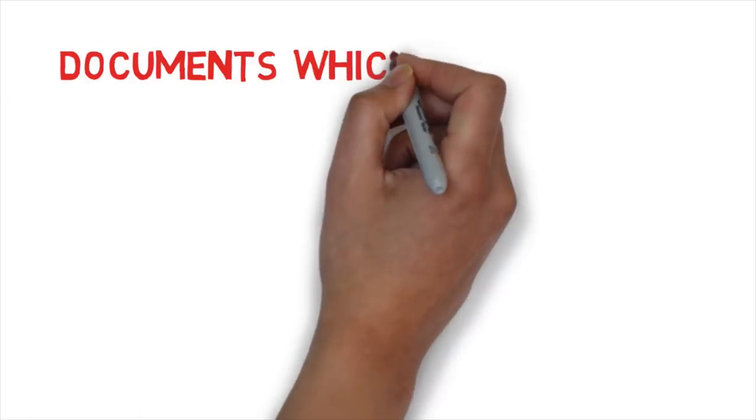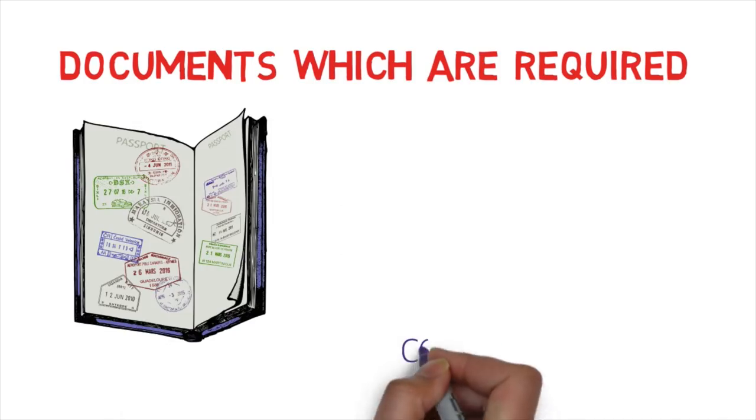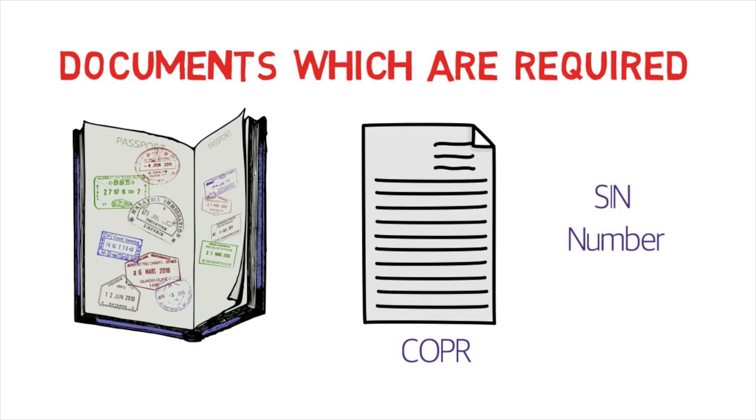The documents required are: your passport as a travel document, your COPR with all the reference numbers, and your SIN number. Your SIN number is only obtained after you land in Canada, so your account will be frozen until you arrive. You can transfer money into the account, but you cannot withdraw until you visit a branch and provide all documents — only then will you get your debit card, credit card, checkbook, and full transaction access.